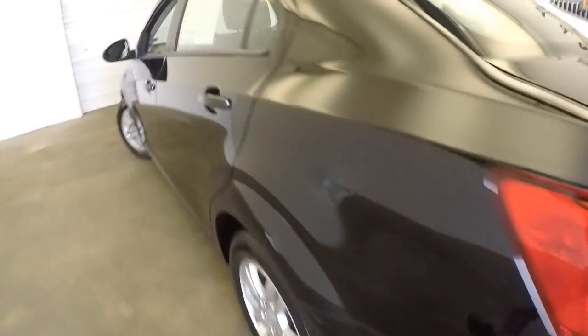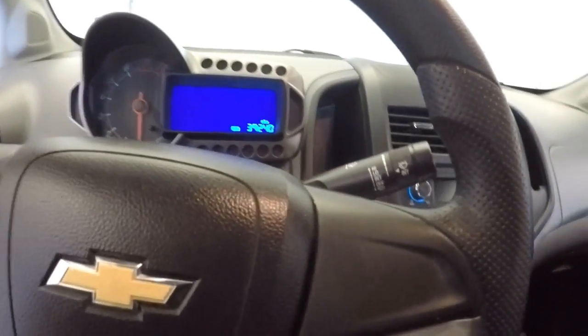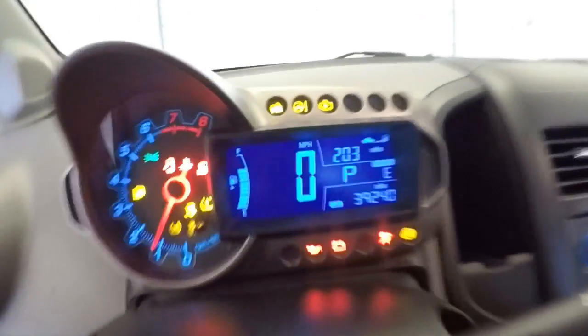Nice and clean trunk space, closes nicely. Take a look in the back seat here — manual windows, gray cloth interior. Really a clean little vehicle. Manual windows up front, manual seat adjustment, gray cloth interior.